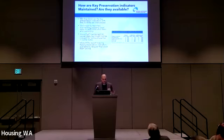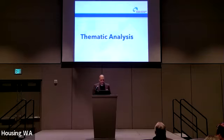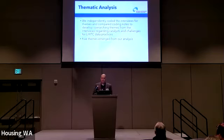How are these data maintained and are they available? We dug into key preservation indicators in our interviews with the 25 HFAs. The vast majority report actually maintaining data on restriction end dates and ownership, and about half maintained QC waiver data — though that might not always be relevant, as they may have eliminated the qualified contract loophole through their QAP long ago. Generally speaking, more HFAs report making these preservation indicators available by request than actually posting them online.